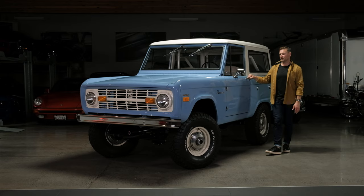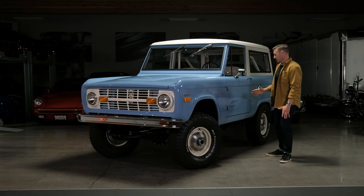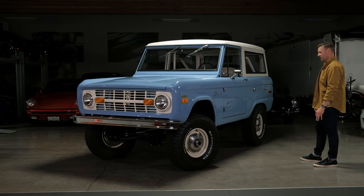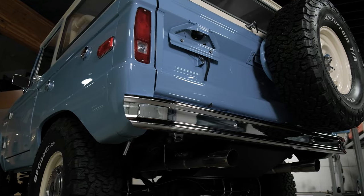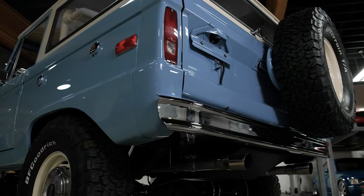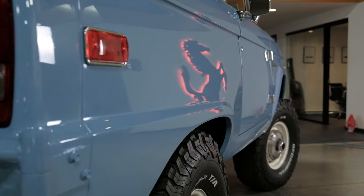Hello everybody, it's Joel from Silver Arrow Cars, and I am here with our exceptional, very very cool nut and bolt rotisserie restored — and I am not exaggerating when I say that, as I think that phrase gets abused a little bit in this industry.